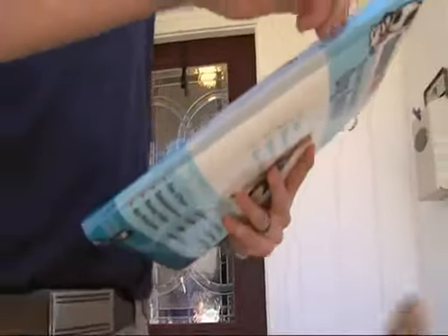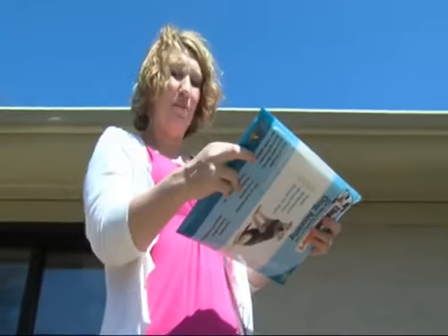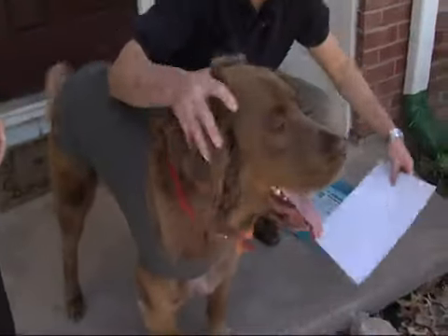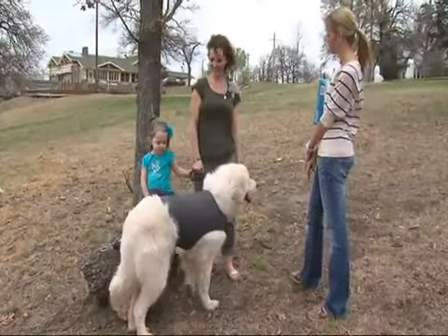The thunder shirt directions are pretty simple: place the thunder shirt on your dog's back, wrap the short flap under the torso, and secure with fasteners onto the short flap, making sure the shirt is comfortable but snug. Maybe the snugness of it will make him feel more secure, so we'll see.